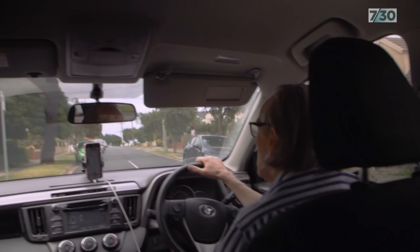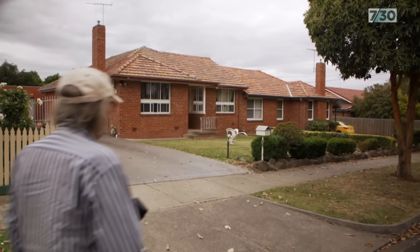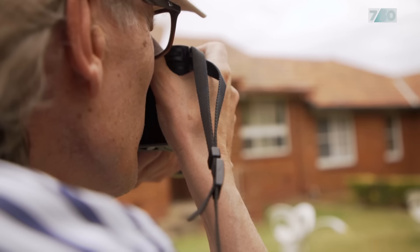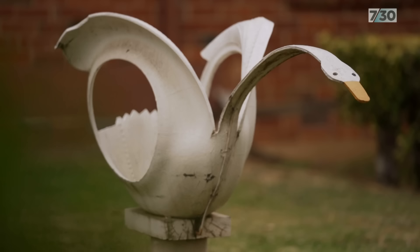I like to find the extraordinary in the ordinary. When I saw that there were two twin tyre swans in Reservoir, I raced along there — it's really great to see them, because they're well maintained, sitting on little bits of pipe.